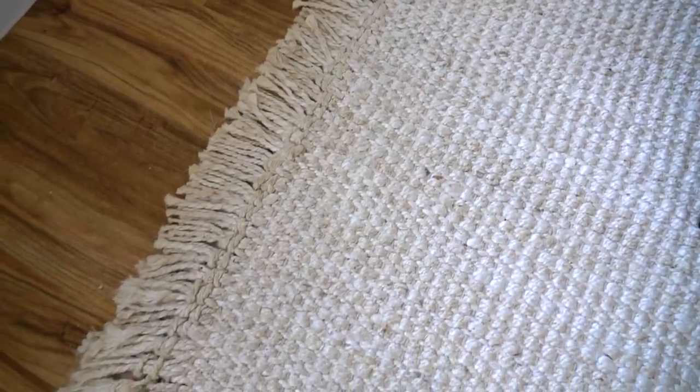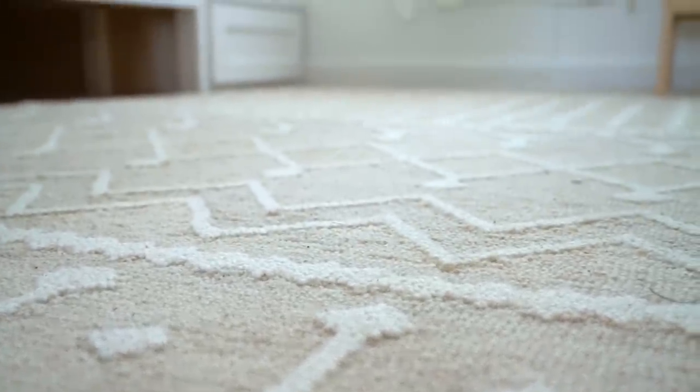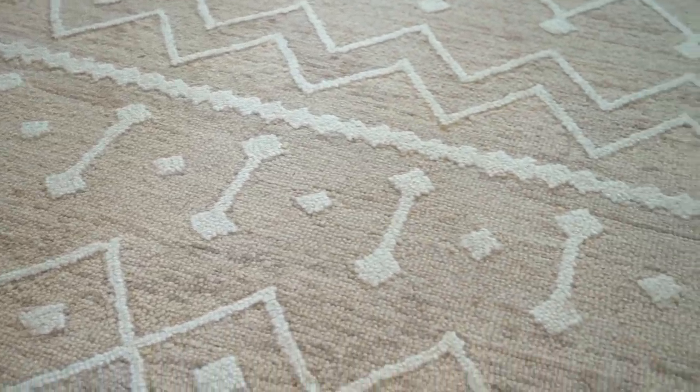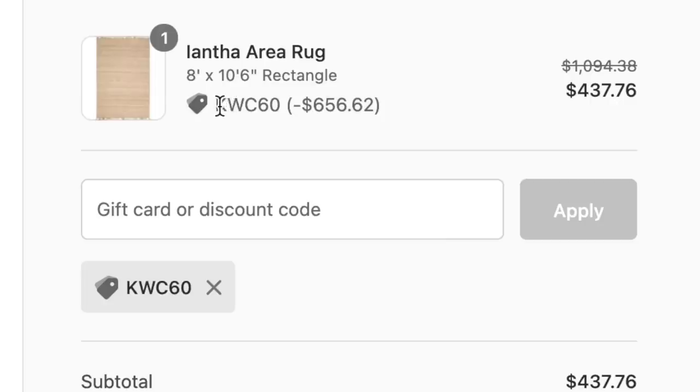This is where our amazing sponsor came into play. Thank you so much to Boutique Rugs for sending me this gigantic rug. It is so beautiful. The texture is fantastic. And they actually sent me another rug for my bunk room. These are the best rugs that I personally own. Boutique Rugs has an enormous selection of rugs on their website. I have the best coupon code I've literally ever been given — if you use the coupon code KWC60, you can get 60% off your entire purchase from Boutique Rugs. So be sure to use my link down in the description box below. Thank you so much again to Boutique Rugs for sponsoring today's video.